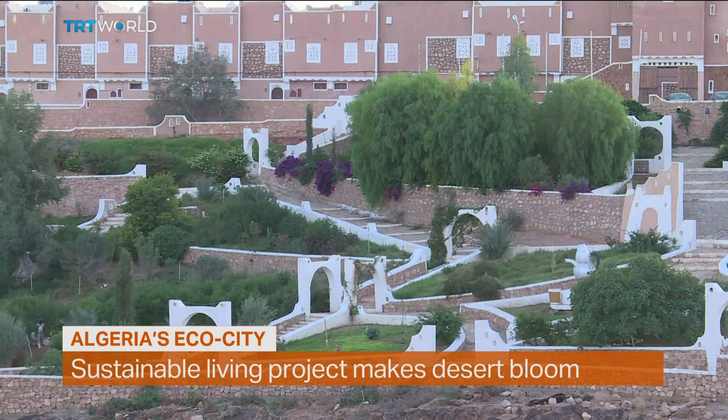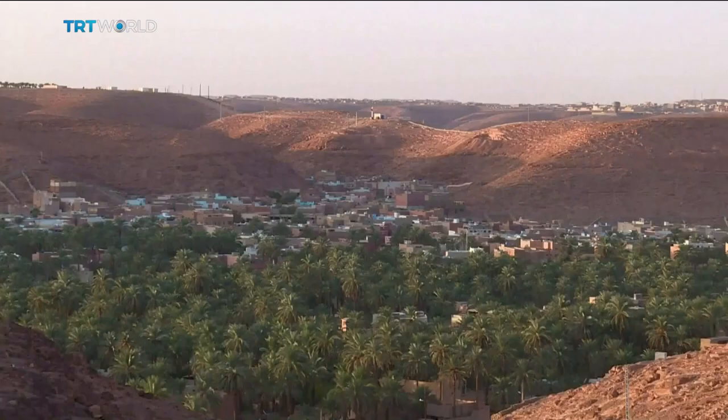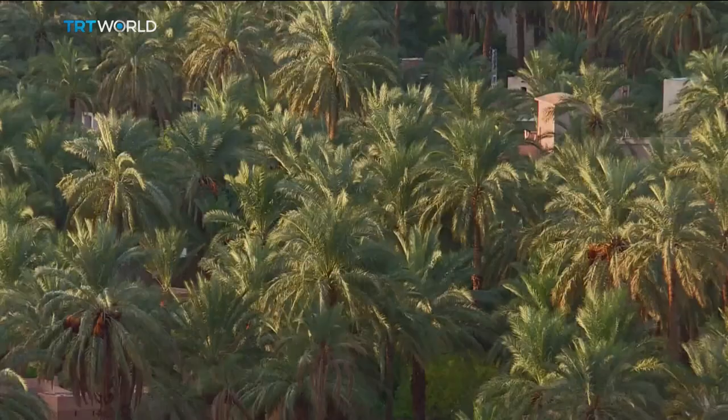Qasar Tafil Elt, an oasis of calm in the northern Sahara and Algeria's first eco-friendly city. It's on a hill that's part of a UNESCO World Heritage Site and overlooks the region's palm groves.